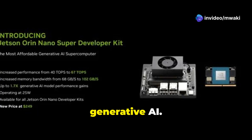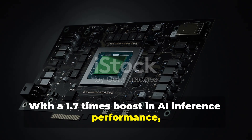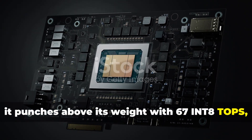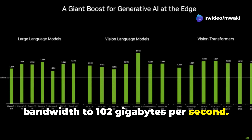It's a quantum leap in generative AI. With a 1.7x boost in AI inference performance, it punches above its weight with 67 INT8 TOPS and a remarkable 50% jump in memory bandwidth to 102 gigabytes per second.